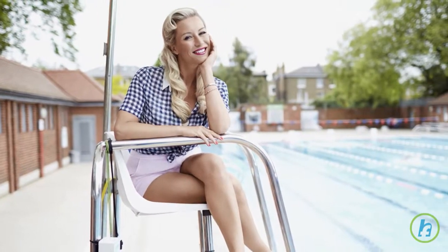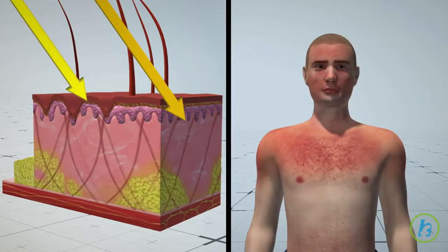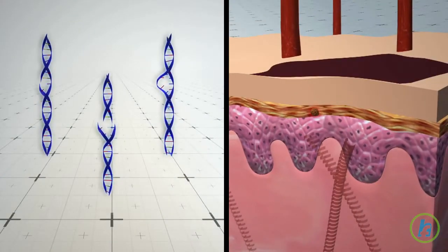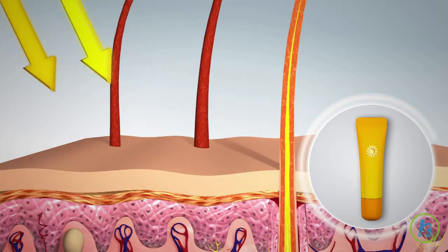Remember, you can still get a tan with sunscreen on. That's because, while SPF blocks damaging UVB rays, it doesn't prevent deep-seeping UVA rays from penetrating your skin and giving it color. And while a nice tan may make you look healthy, it's actually a signal from your body that it's in full-blown protection mode.